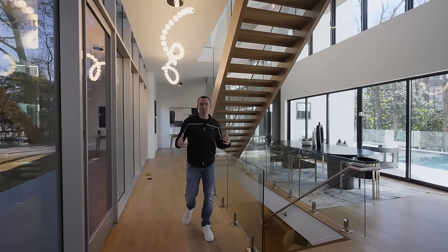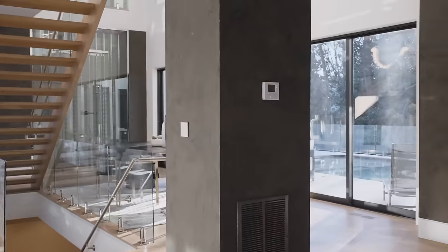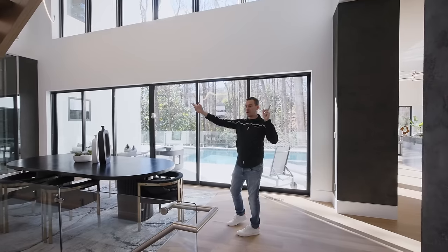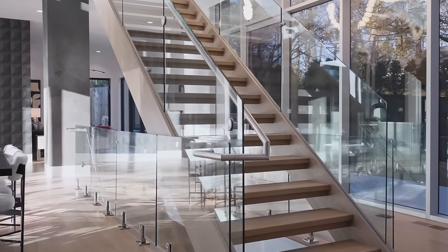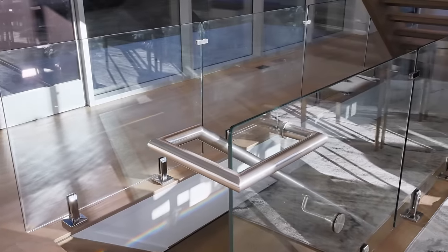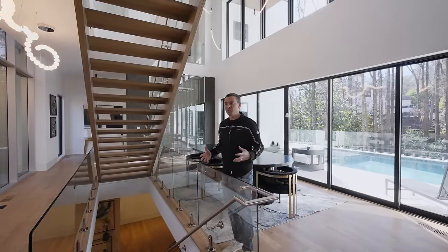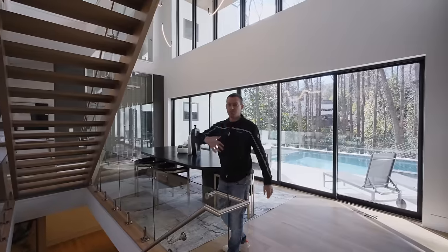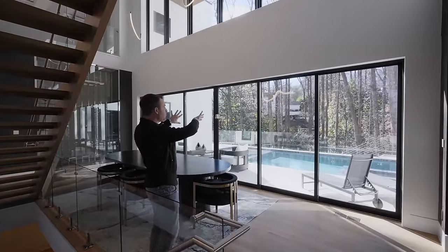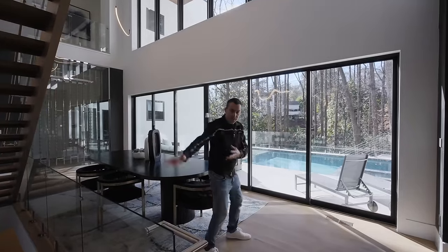The grand entrance — the first thing you notice when you walk in is our wow feature. This is all two-story ceiling over here. You've got these big beautiful columns covered in a hand-applied plaster finish, a catwalk going from side to side of the house, and this amazing floating staircase right here in the middle with custom handrails featuring glass and custom-made stainless steel rails built on-site by hand. That's the piece of jewelry you see when you walk in. The front wall is glass and the back wall is glass too, with a giant multi-slide door that opens from the center.